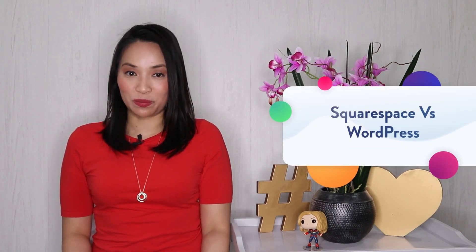Squarespace versus WordPress. Which should you use to set up your website? I'm going to look at both options and show you exactly what you get inside WordPress and Squarespace so you can decide for yourself. Stay tuned.